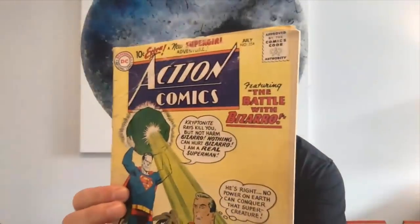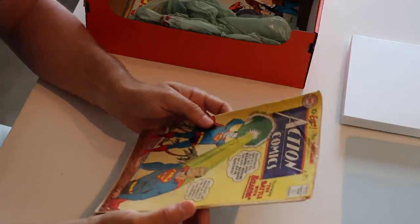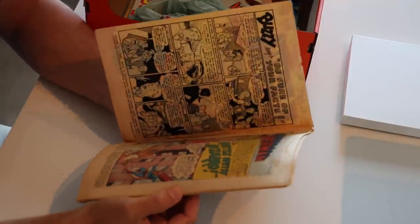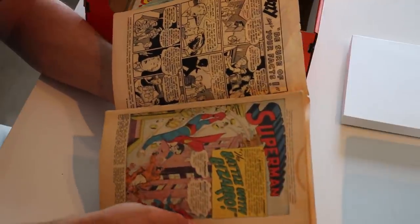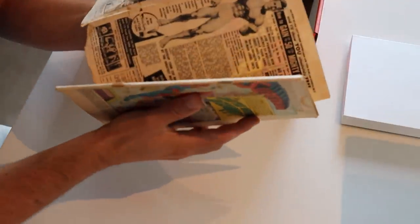Action Comics 254 — this is two issues after Supergirl's first appearance, which is a shame because that's actually a valuable book. But this one has a detached cover and heavy water staining — it's probably a 2.0 at most, probably a 1.8. But this is still cool Action Comics from 1959. Bizarro is on the cover.